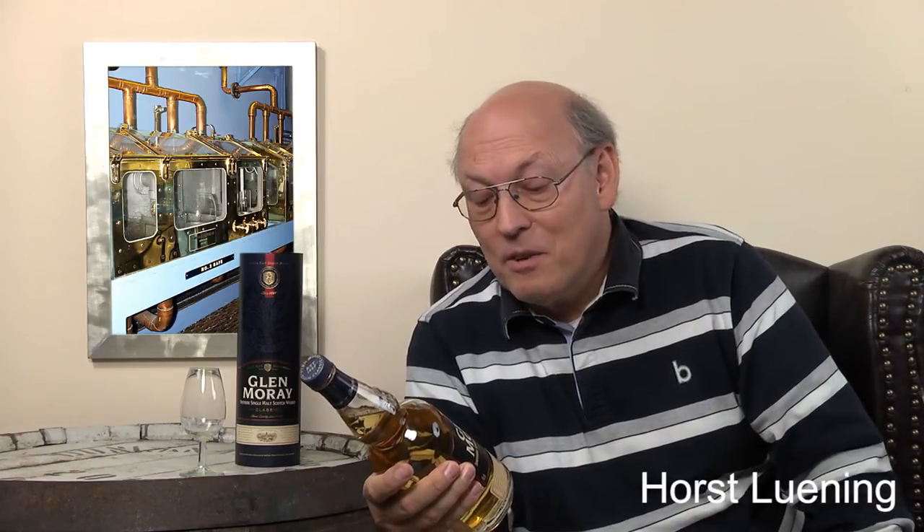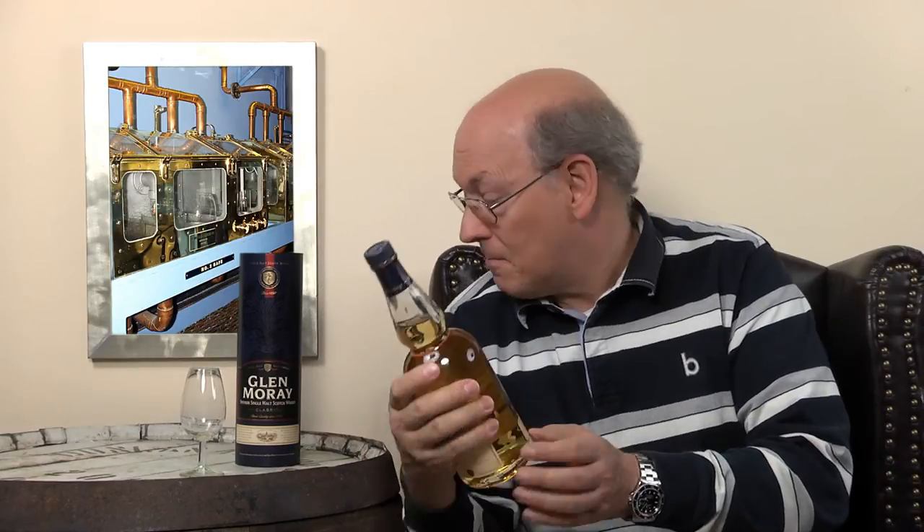The distillery sits on the banks of the river Lossi in Elgin. Several years ago — I think in 2009 or 2010 — there was a big flooding of the Lossi in Elgin and the whole distillery was flooded. It was awful, so sitting at the riverside isn't always that good.